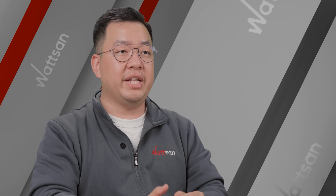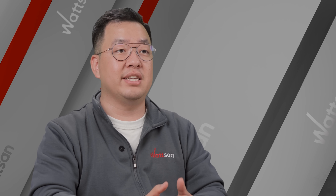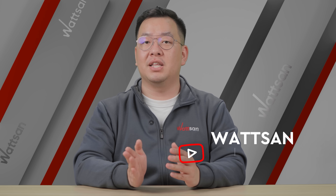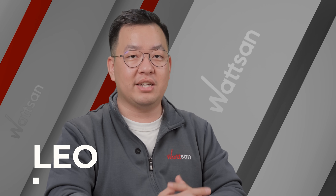This was Watson News, bringing you the latest updates from the world of laser technologies and CNC machinery. Subscribe and leave a like so you don't miss the next episode. My name is Leo, see you next time.